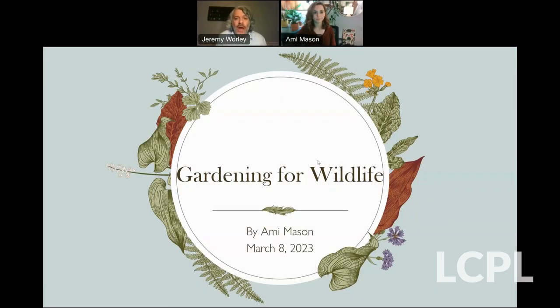Hello and welcome to Gardening with Native Wildflowers. This is a program presented by Loudoun County Public Library in collaboration with the wonderful people at the Loudoun Wildlife Conservancy. My name is Jeremy Worley and I work in the program department of LCPL. If you have any questions or comments, please feel free to use the chat box at the bottom of the screen. Any questions will be asked at the end of the presentation. It's my pleasure now to introduce Virginia Master Naturalist Amy Mason tonight.